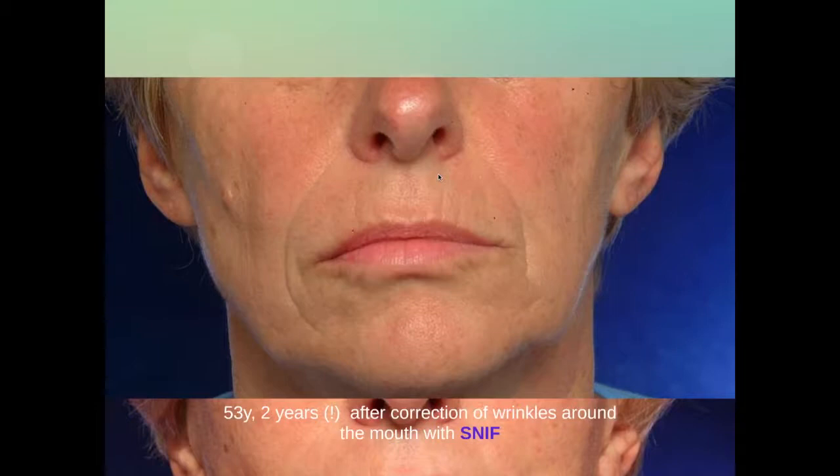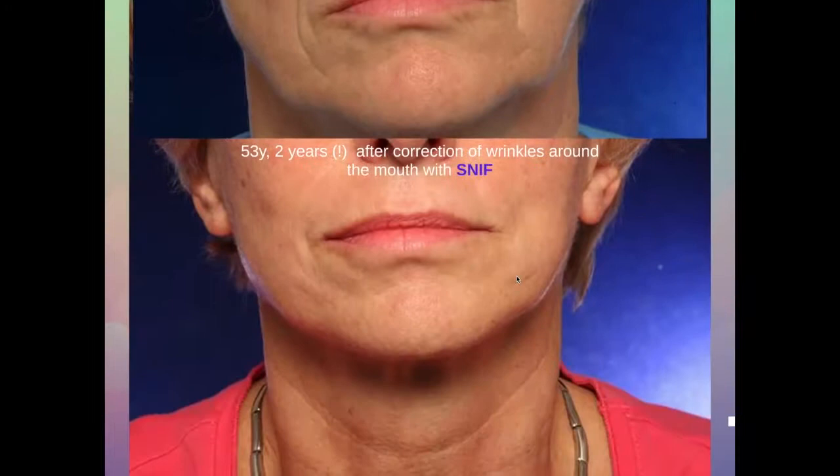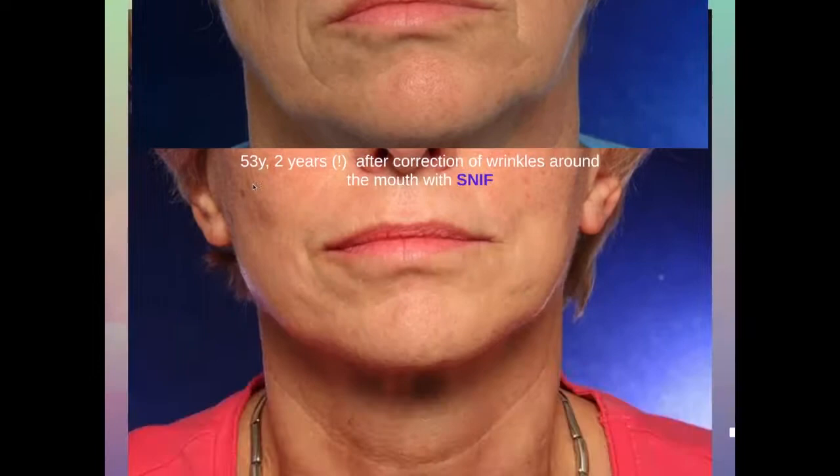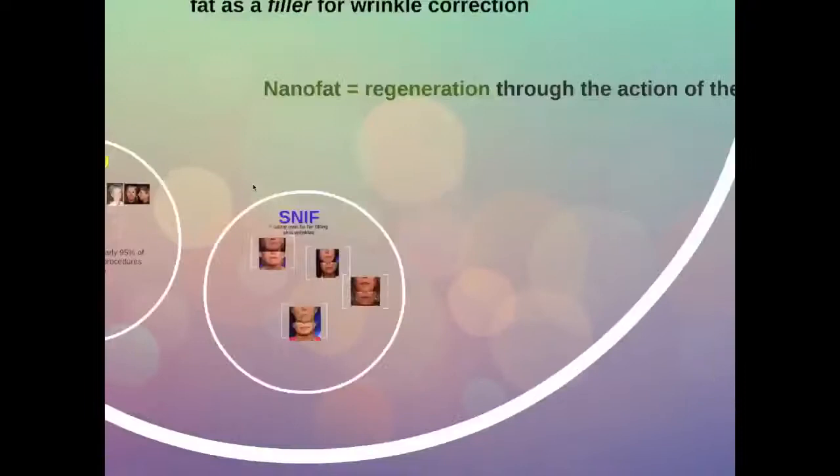This is a 53-year-old lady in which we have corrected the deep lines around her nasolabial fold, but also the finer lines around her upper and lower lip with sharp needle intradermal fat grafting, without any laser, without any additional procedure. And this is a two-year result, which means that this is a stable result — this treatment is going to last. This is a big difference with all other fillers that you will buy from the shelf.